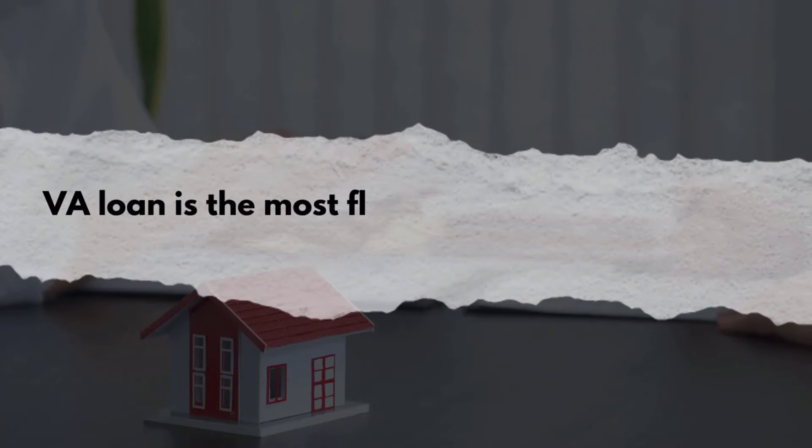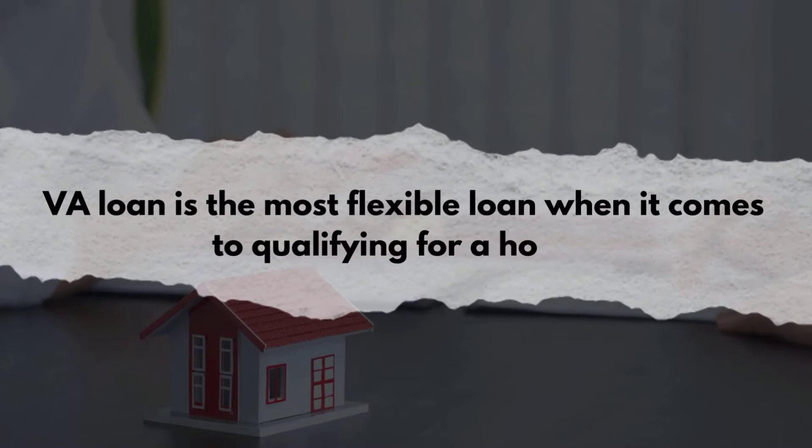For those of you wondering why I'm talking about a VA loan specifically, it's because you guys are the ones asking about VA, asking me to do this video. I've done it before using FHA and conventional, but I haven't really done it in detail talking about a VA loan. VA is really the most flexible loan when it comes to qualifying for a home. I often say FHA is the most flexible because anyone can use an FHA loan.